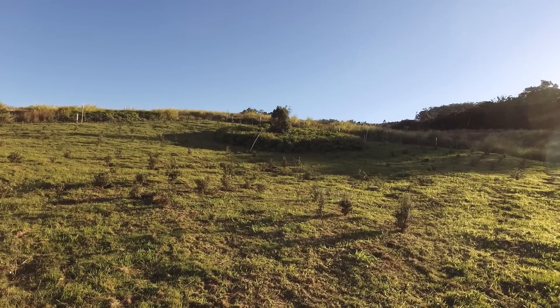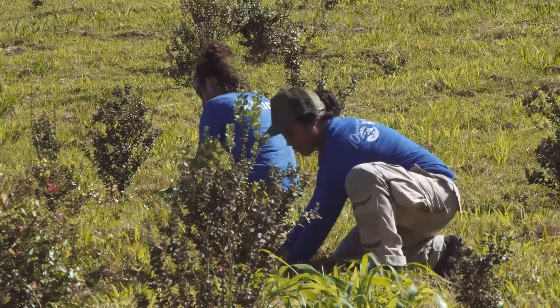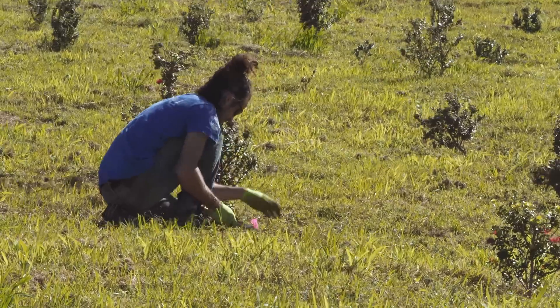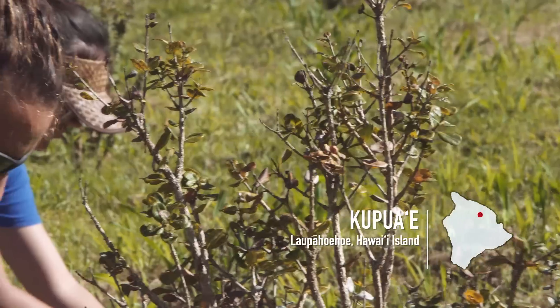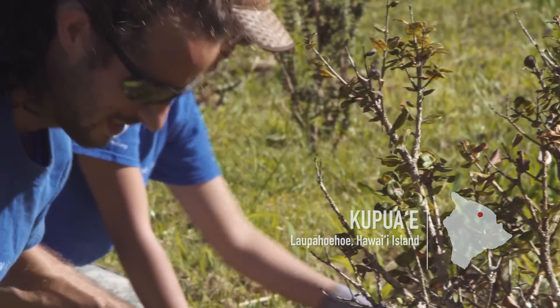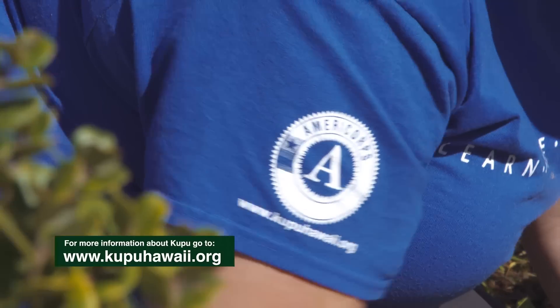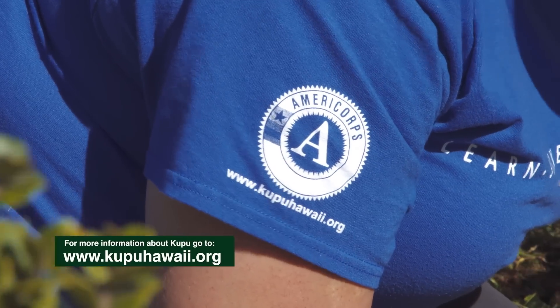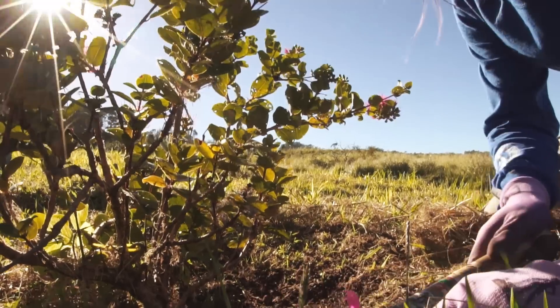We're sitting on a one-acre parcel of land owned by the U.S. Forest Service in the town of Laupahoehoe. This specific place is called Kupuaʻe — a name we gave because of the common garden of ʻōhiʻa set up here, created with the help of many Kupu interns over the past several years. Kupu provides an internship platform for people to enroll in, and we have them engage in conservation sites all over the state, doing a variety of projects just like the ʻŌhiʻa Garden you see behind us.